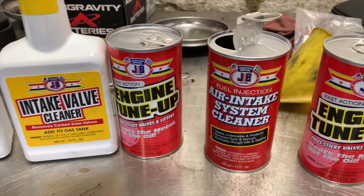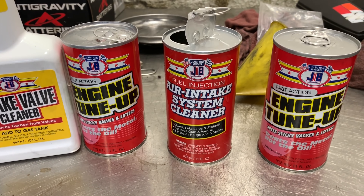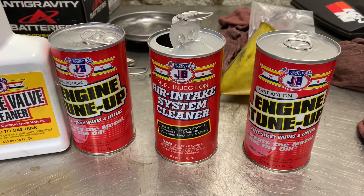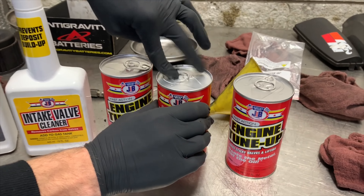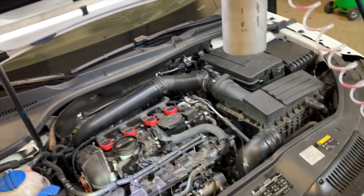That's the heavy duty rinse down — basically we're rinsing down the cleaner that is hot soaked onto that system. After we get done, we'll take everything apart and road test the vehicle.